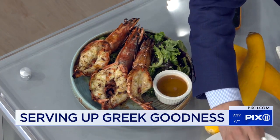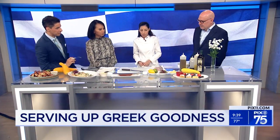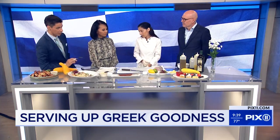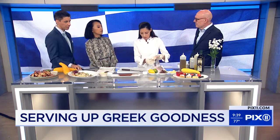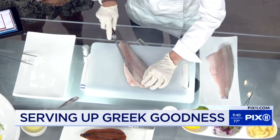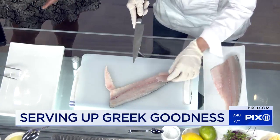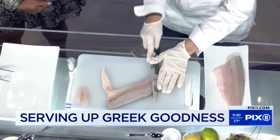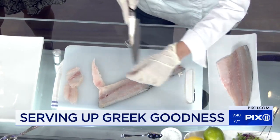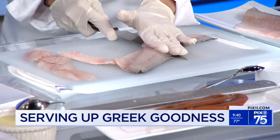Chef is going to show us a branzino fillet crudo — that's raw. For crudo, you obviously have to have a very fresh product. We clean the fillet, and it has to be very thinly sliced. The key to crudo is freshness — you cannot make crudo, or basically anything, if it's not fresh. You also definitely need a sharp knife, because otherwise it's not happening.